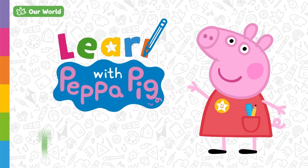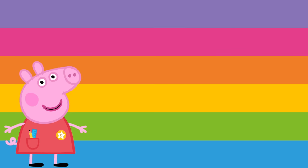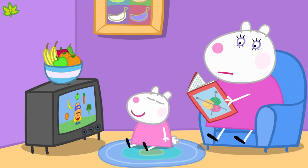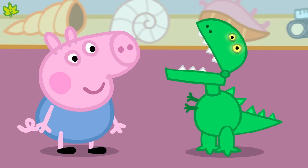Learn with Peppa Pig: Technology. Today we're going to learn about technology and how it works. There are lots of different types of technology: televisions, computers, phones and even some of our toys.